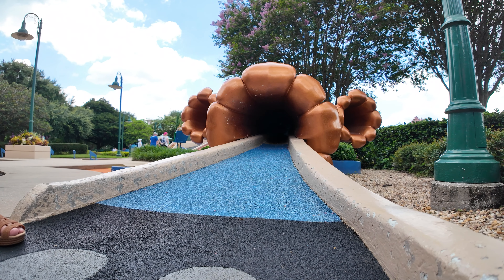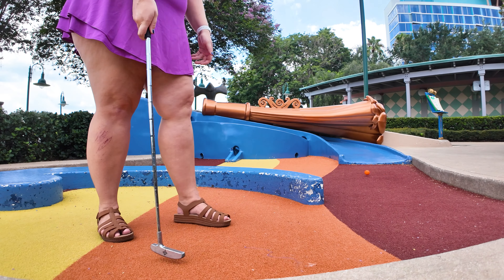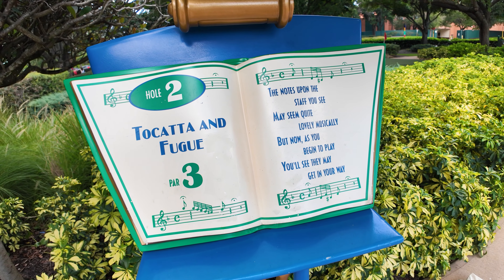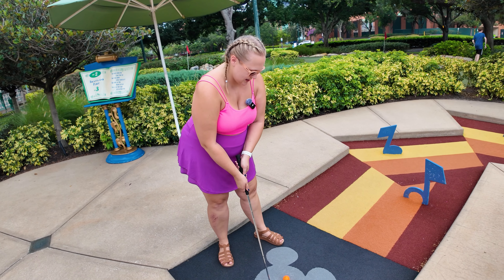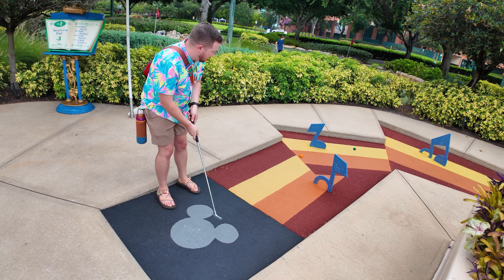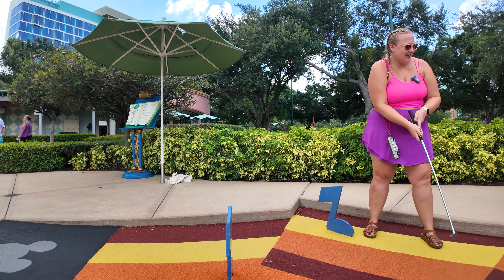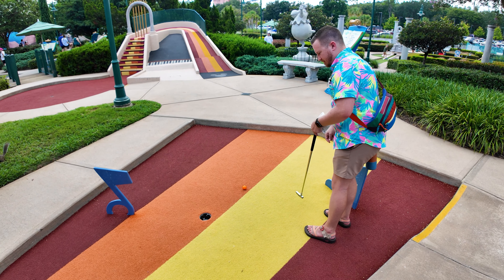I did not hit that nearly hard enough! Par three - I was so close. Hole 2: 'The notes upon the staff you see may seem quite lovely musically, but now as you begin to play you'll see they may get in your way. Gotta hit it through - where's the hole?' Good job! That's two.